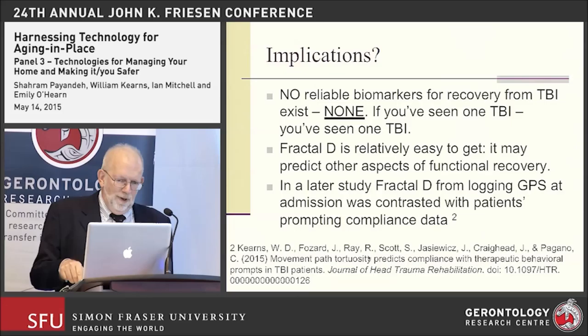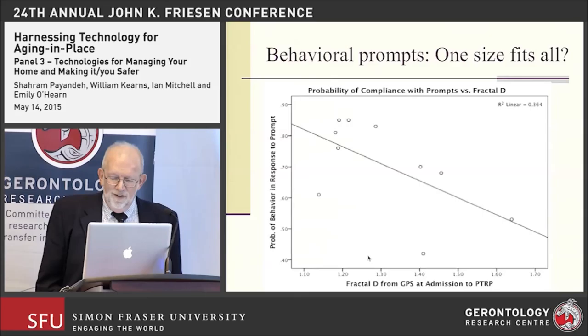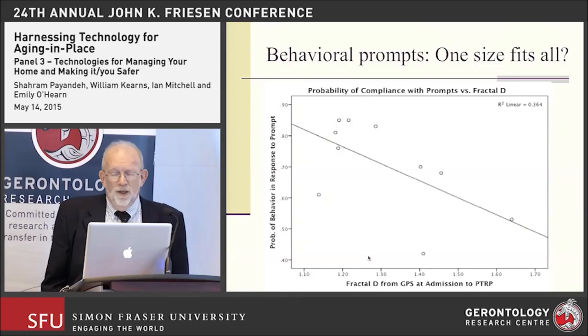The findings from that we also published this month in a second paper in the Journal of Head Trauma Rehabilitation — so we've been quite busy this month. This graph of data from ten subjects shows fairly clearly that individuals with high fractal dimension values at the time of admission into the Polytrauma Center don't do very well with prompts. In fact, the likelihood that they're going to do what the prompting device tells them drops substantially with a higher value.